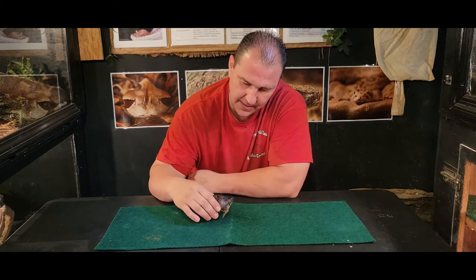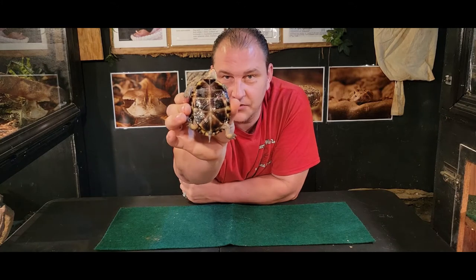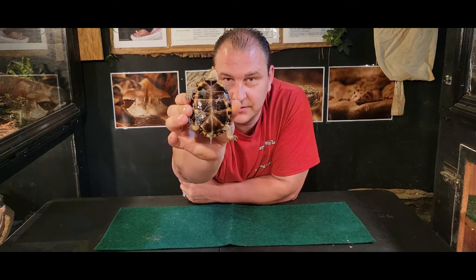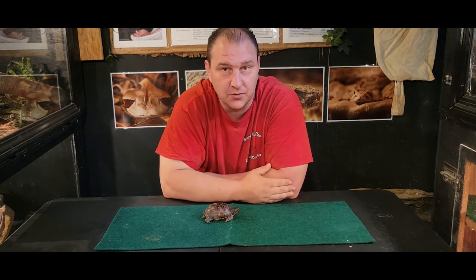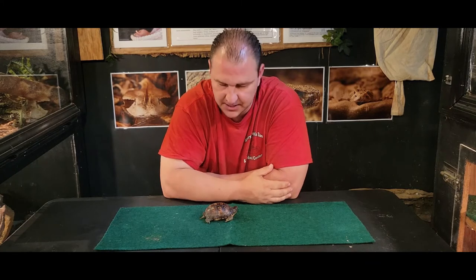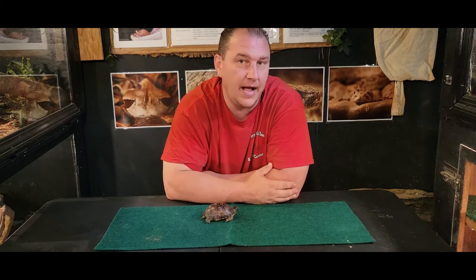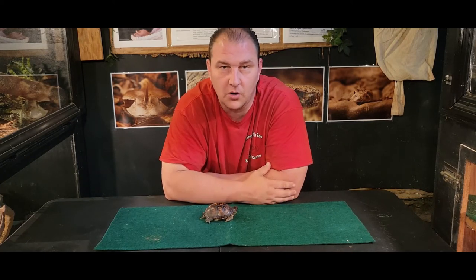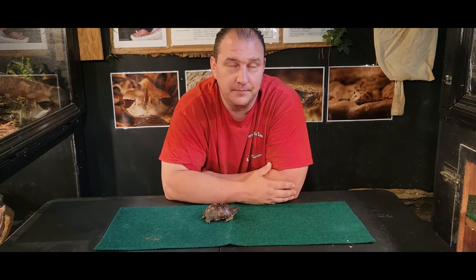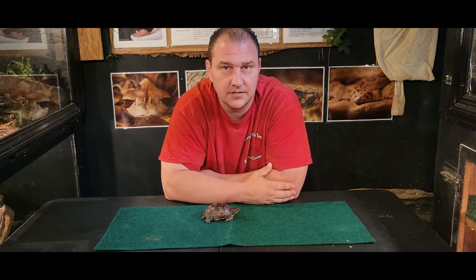We have a box turtle here today. The first thing I'll show you is right here — you can see on the bottom of the plastron that long crack. It's just a crack. It's not an actual full break, not a big chunk missing, not been crushed. It's just a simple crack. This happens a lot of times from being hit by a car, most primarily by a tractor or a lawnmower. It could have been gotten ahold of by a dog, or something fell on it — any number of things can cause a small crack.